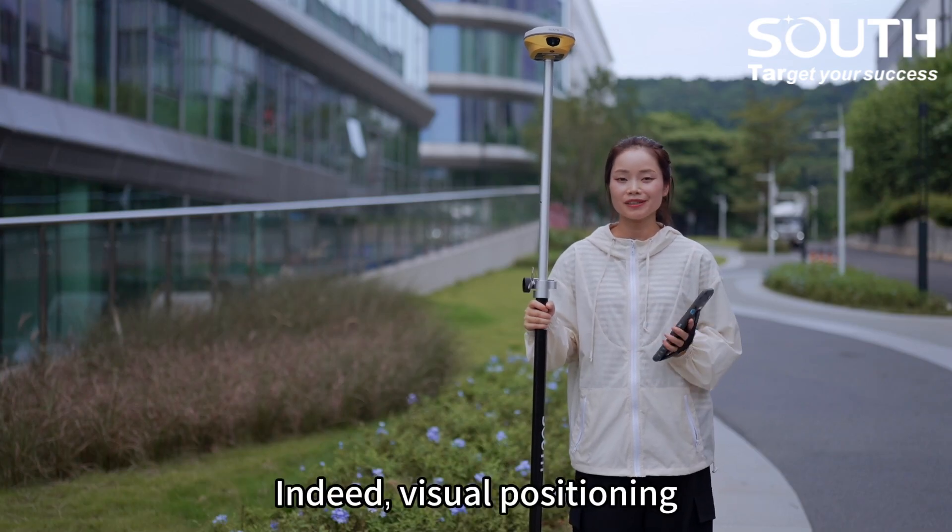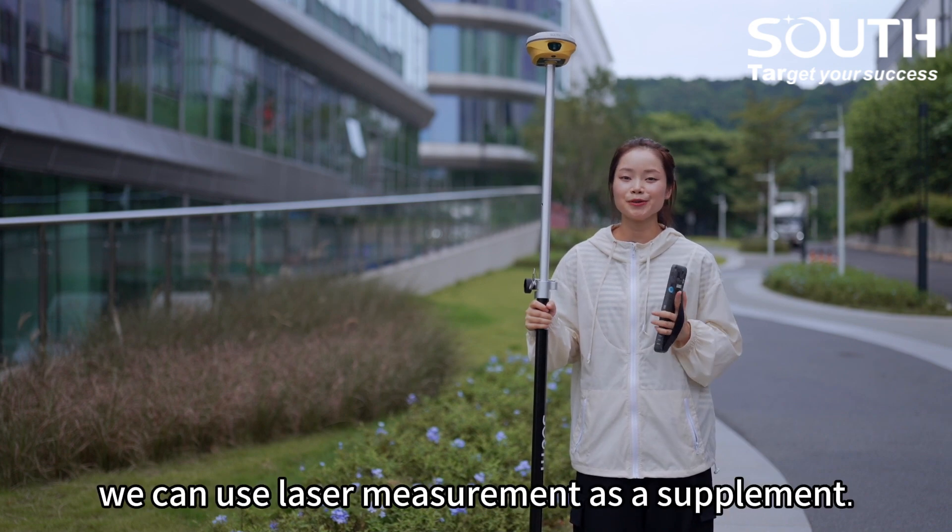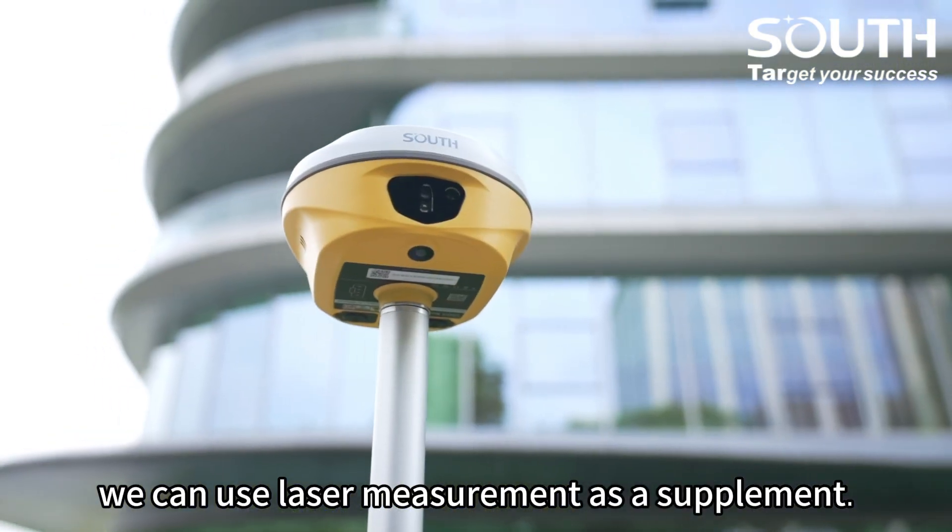Indeed, visual positioning may not be the best solution in certain scenarios. At this point, we can use laser measurement as a supplement.